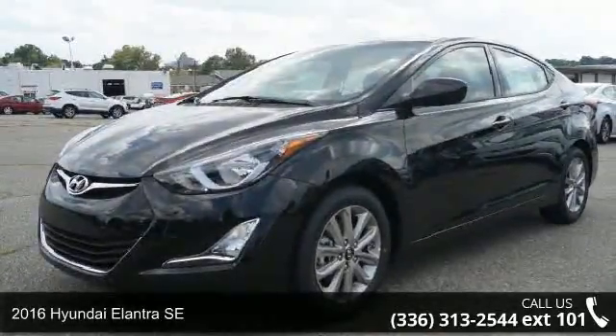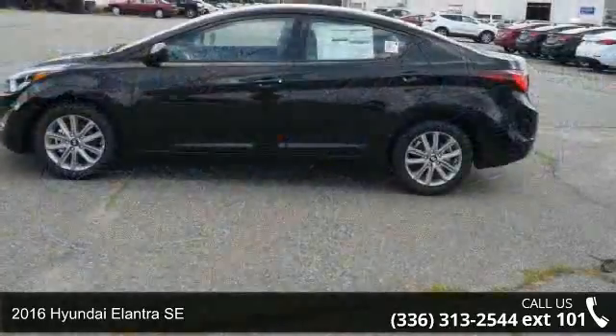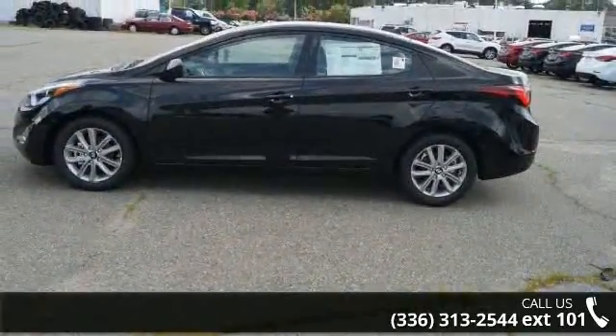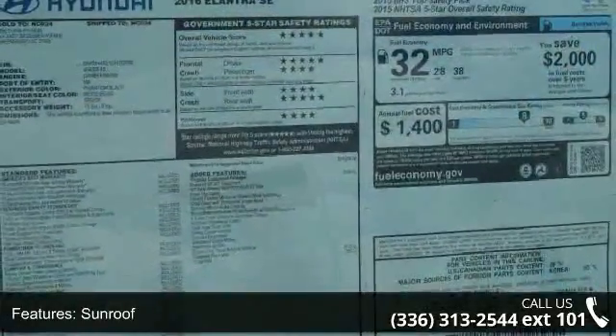Presenting the 2016 Hyundai Elantra SE. If you are looking for a first-rate auto, this one could be yours today. Some of the top features included with this vehicle are sunroof, power windows, and tachometer.